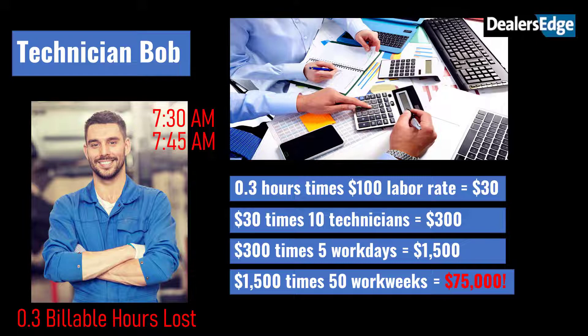So if each tech loses only 0.3 hours of billable time each day, it adds up to $75,000 of lost revenue. Since the typical shop loses much more than that, imagine what the real cost of idle technician time can be. It starts by critically looking at your processes and asking yourself: is it working as it's designed? Are technology tools provided by the dealership being used effectively, if at all?